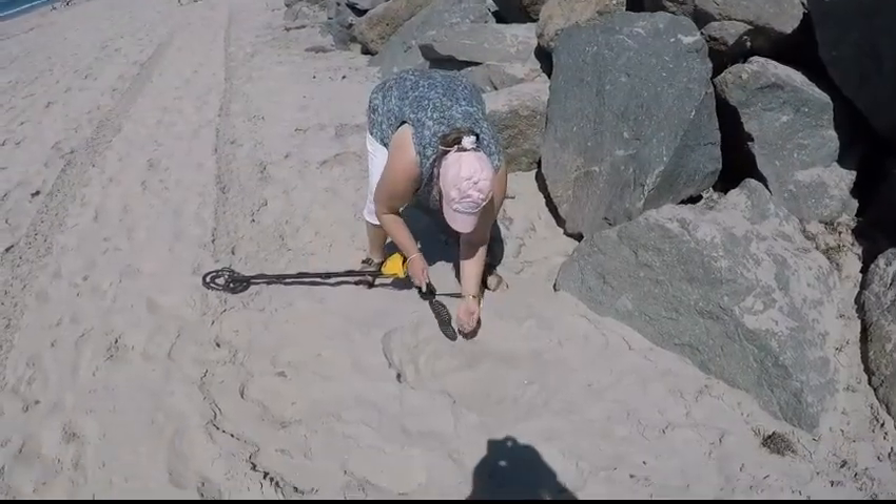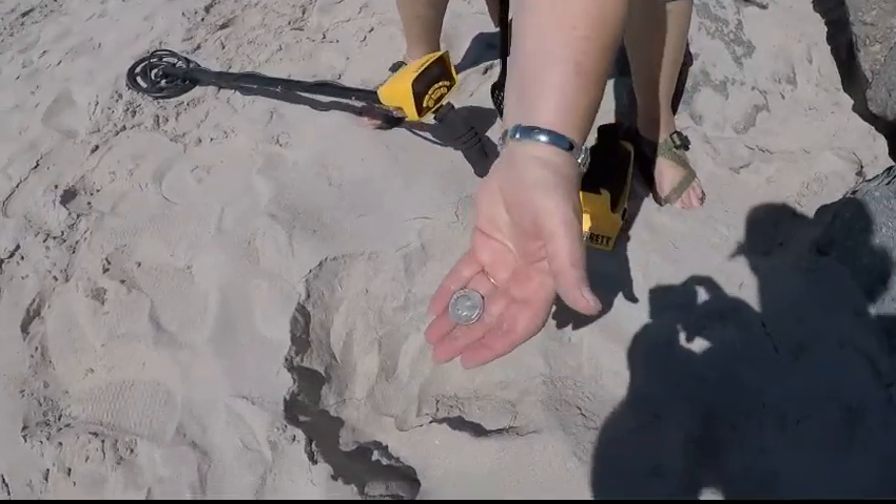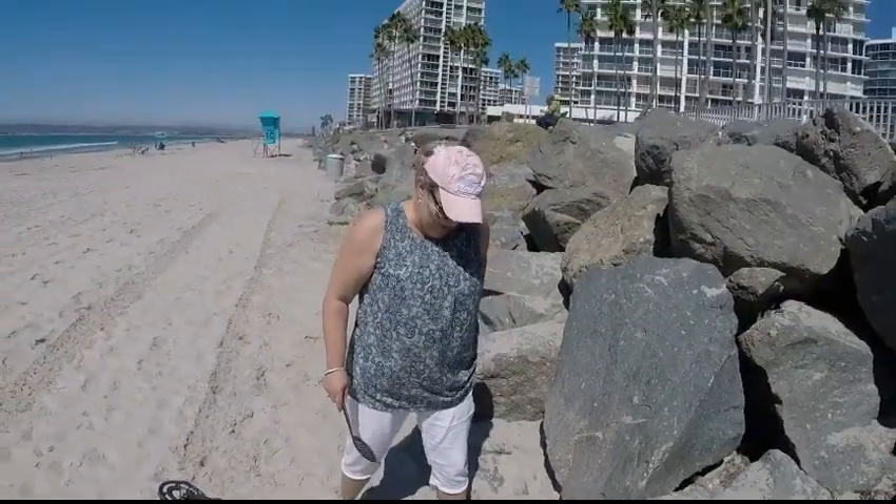Guess who's got another signal — another coin. It's a quarter. That's what I get for making fun of her. Another coin!